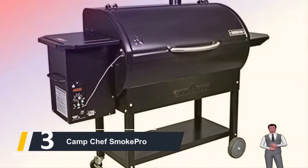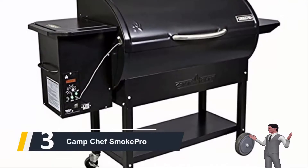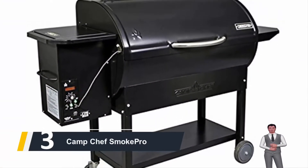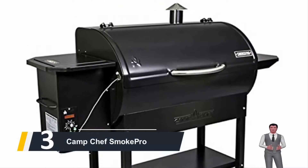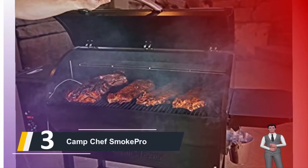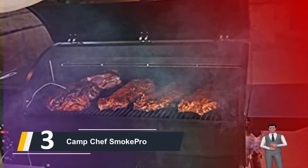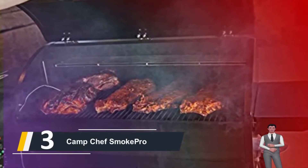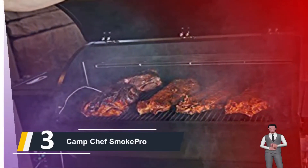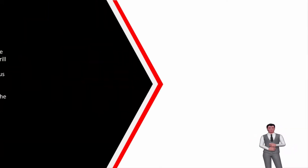Next up, number three, we have the Camp Chef Smoke Pro. Take your outdoor food preparation to the next level with Camp Chef's latest and greatest pellet grill and smoker, created with the home griller in mind. Integrated features simplify the process of smoking. The included digital temperature readout takes the uncertainty out of the cooking process. An advanced digital temperature chip provides a more stable smoke and temperature level, eliminating large temperature swings and delivering a more consistent cooking temperature.